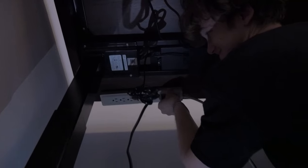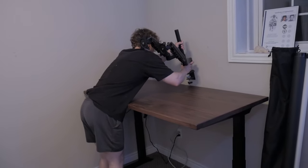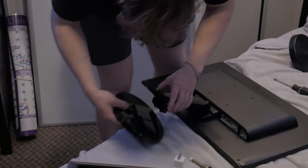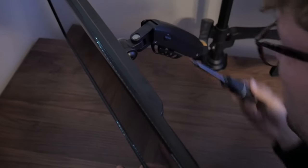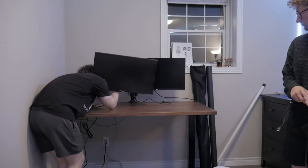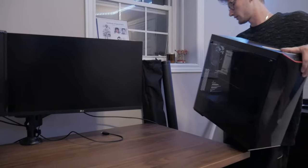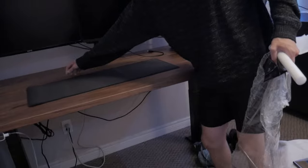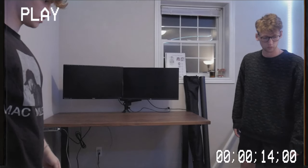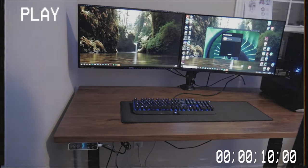After that, we got right to setting up Kevin's desk setup. His setup now consisting of a dual monitor setup, a decent PC, a nice mouse, a big mousepad, and an okay keyboard.